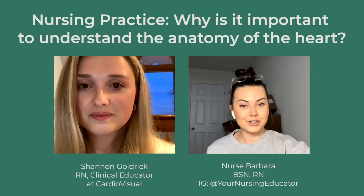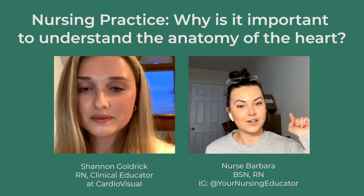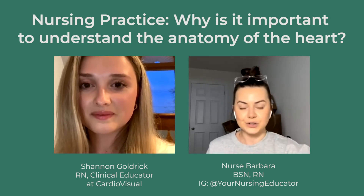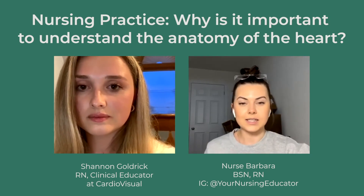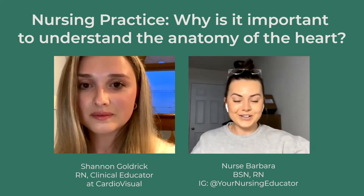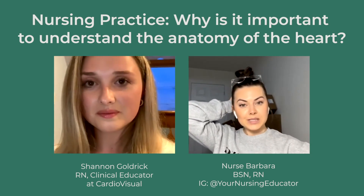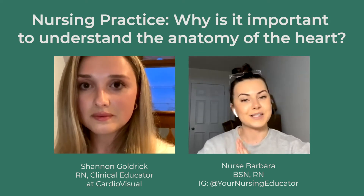I'm Barbara. I'm a registered nurse. I run the account at Your Nursing Educator on Instagram. I have that platform where I provide educational content on nursing and nursing school. It's mostly geared towards nursing students and beginner nurses. I've been doing it for three and a half years now. And I also have my own small business where I sell a nursing reference card — Nurse IQ — that is my baby.